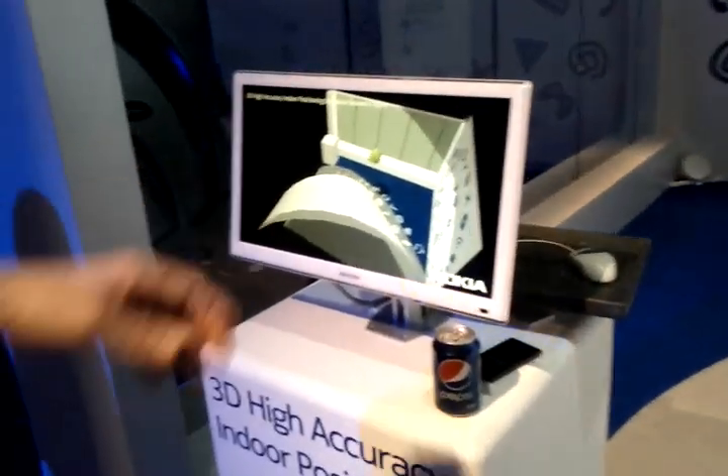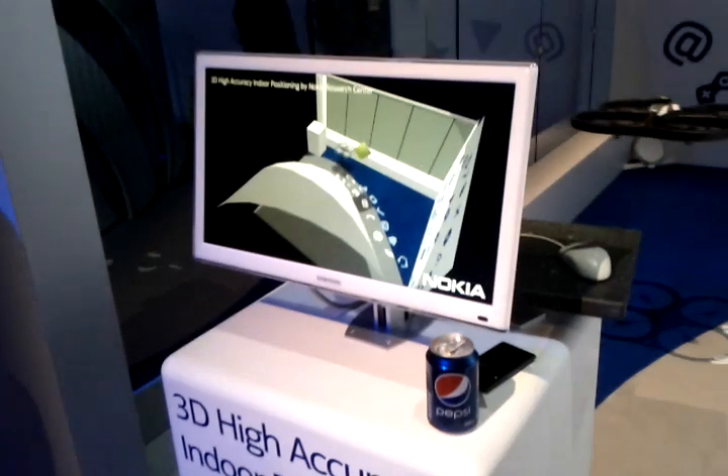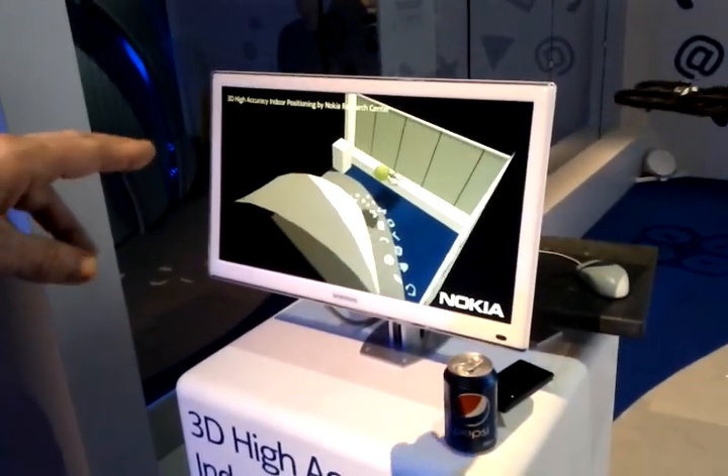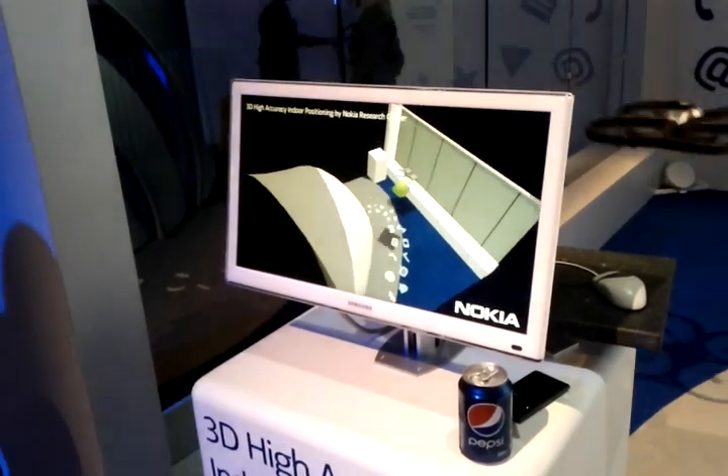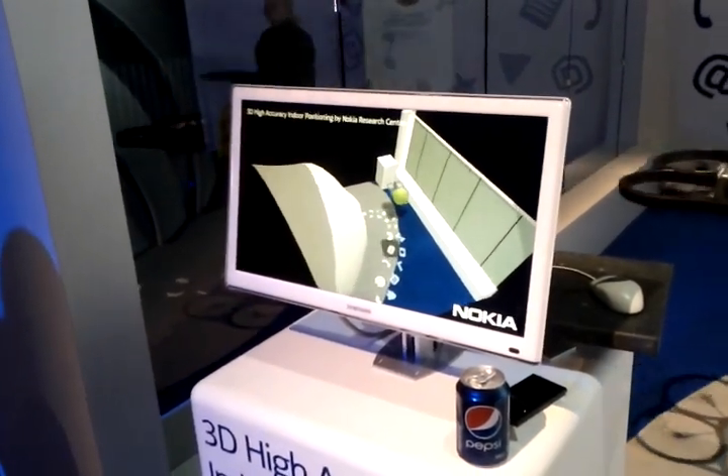But then here is the positioning part. So you can see the real-time location of the helicopter. And there's a virtual target. Now I'm supposed to hit the target, and if I manage to do that, then the target will vanish.